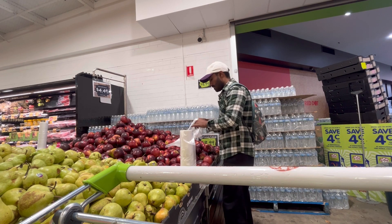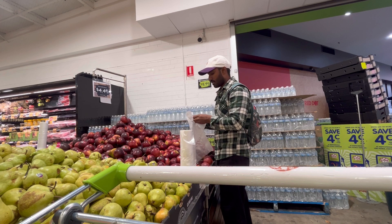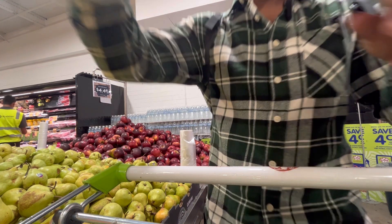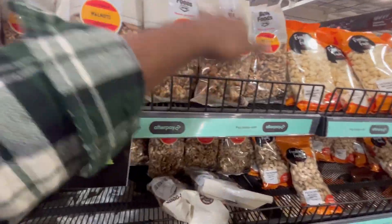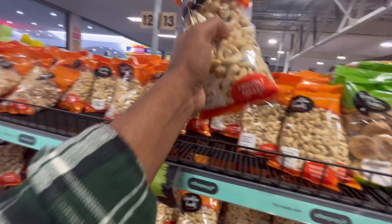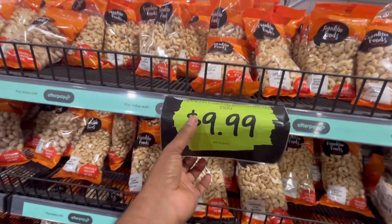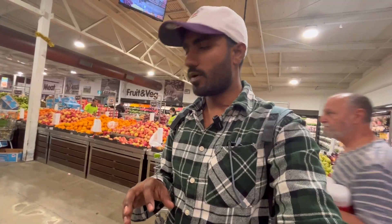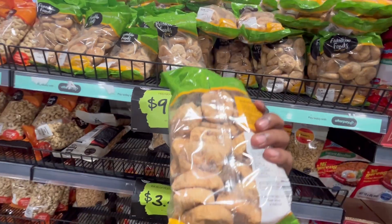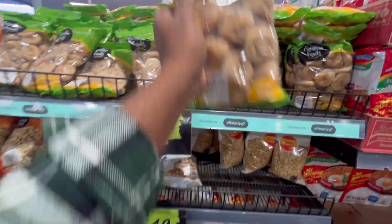First of all, we take the sabzi. It's the biggest selection. Let's talk about Kaju — Kaju is almost a bit expensive, around $4 to $5. If you compare to India, you don't get this kind of variety there. All these things you can find here.